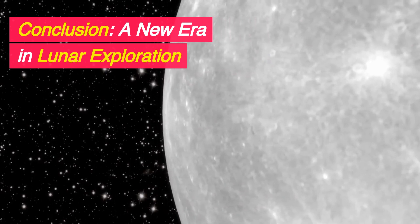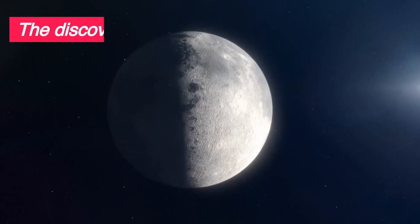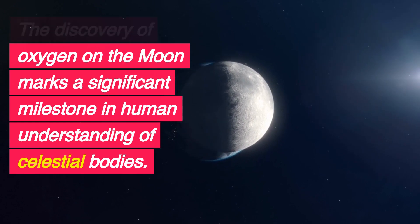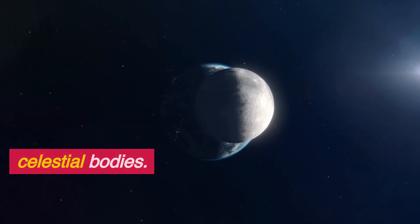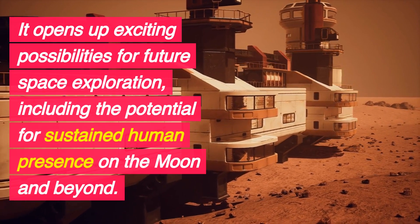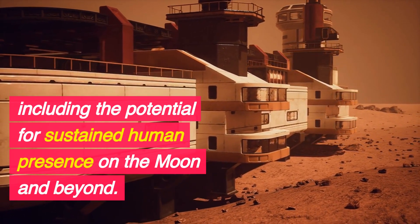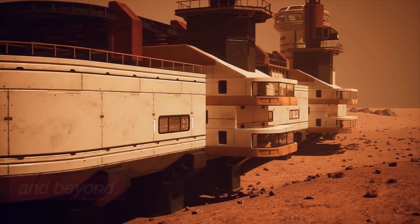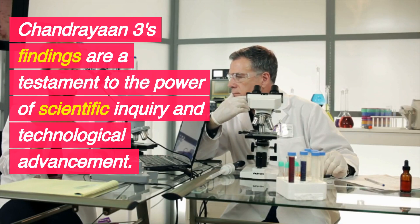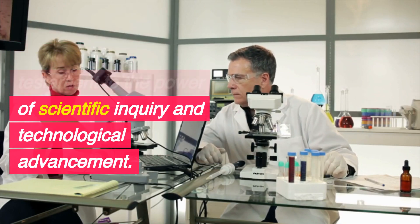Conclusion: a new era in lunar exploration. The discovery of oxygen on the moon marks a significant milestone in human understanding of celestial bodies. It opens up exciting possibilities for future space exploration, including the potential for sustained human presence on the moon and beyond. Chandrayaan-3's findings are a testament to the power of scientific inquiry and technological advancement.